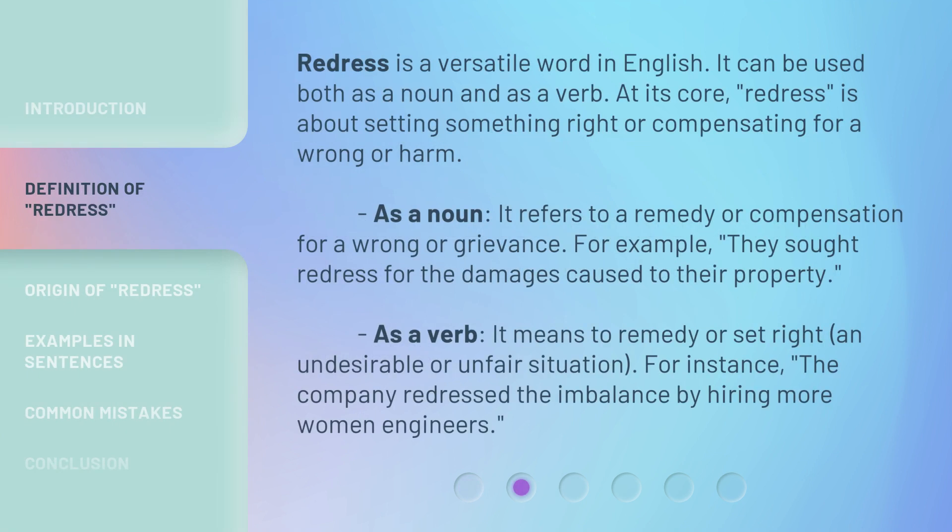Redress is a versatile word in English. It can be used both as a noun and as a verb. At its core, redress is about setting something right or compensating for a wrong or harm. As a noun, it refers to a remedy or compensation for a wrong or grievance. For example, they sought redress for the damages caused to their property. As a verb, it means to remedy or set right an undesirable or unfair situation. For instance, the company redressed the imbalance by hiring more women engineers.